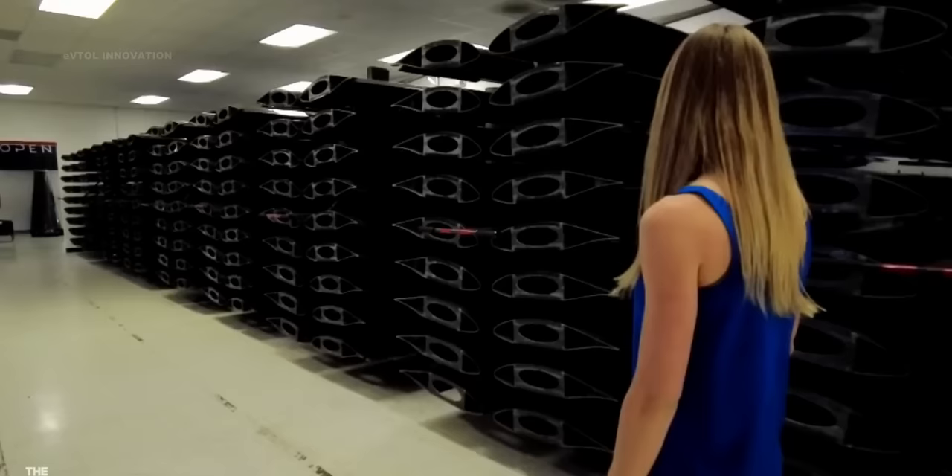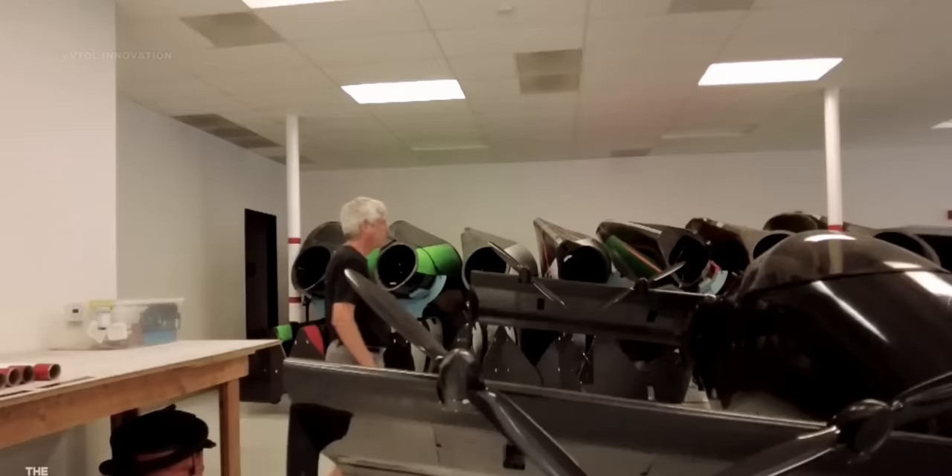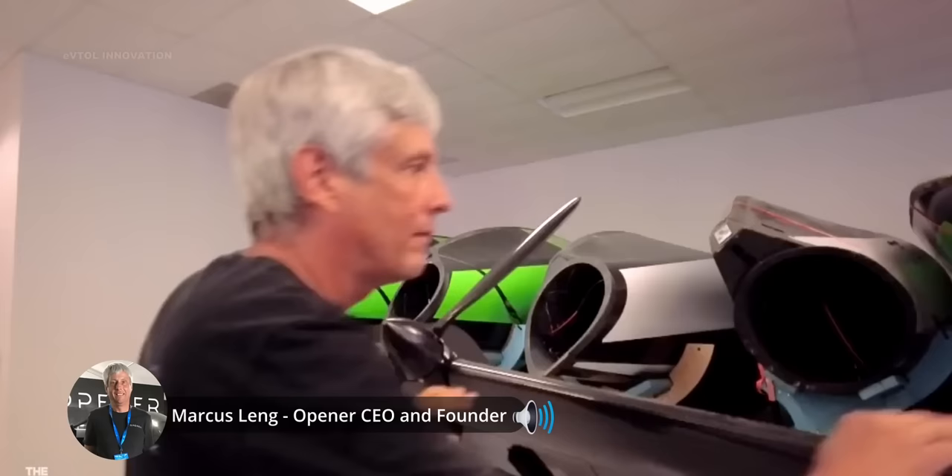Jetson 1 and Black Fly are both ultralight, and currently most of the cost of the aircraft is due to labor. The aircraft are being built at a very slow pace. Once these two companies can set up production lines and automation to ramp up production, the price of both aircraft will come down a lot.